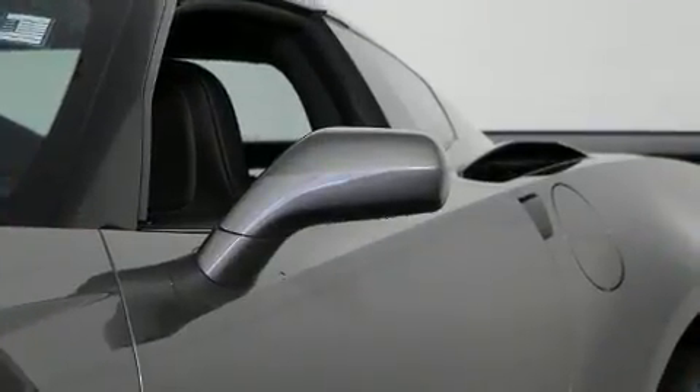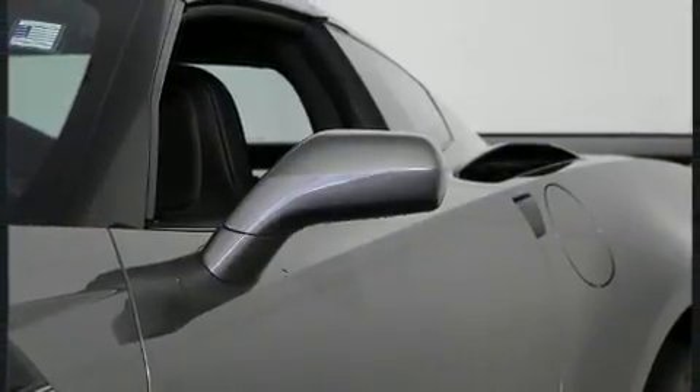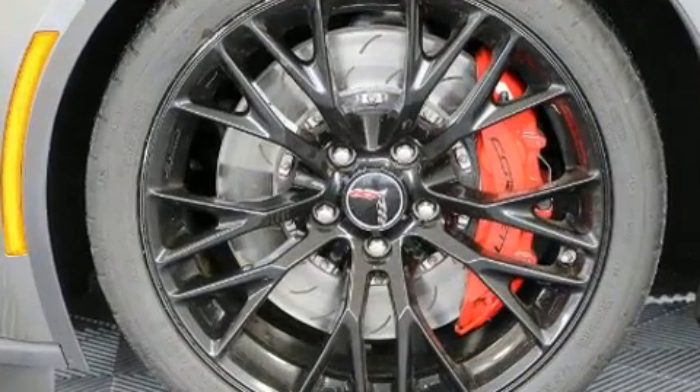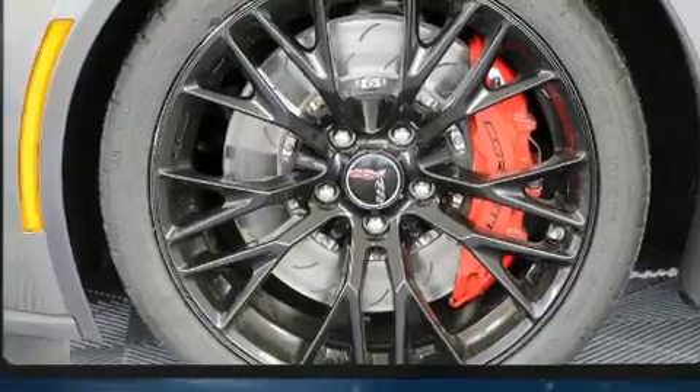Chevrolet prioritized practicality, efficiency, and style by including delay-off headlights, power front seats, remote keyless entry, and one-touch window functionality.